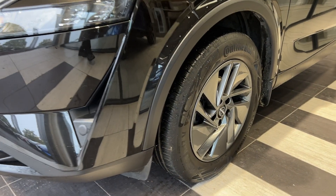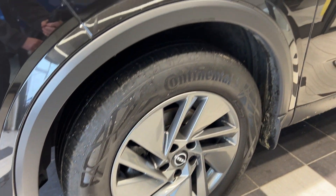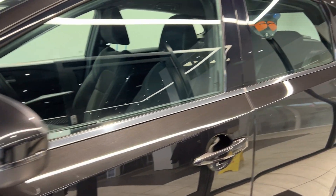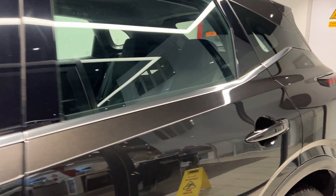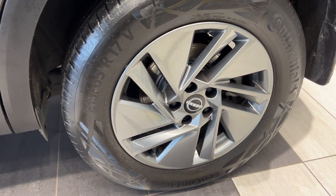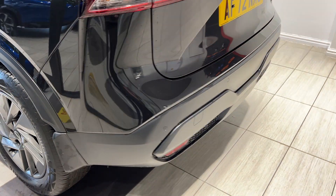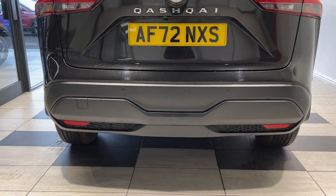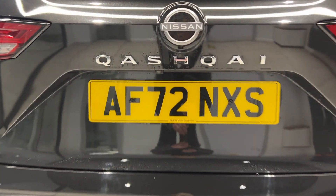Coming down to the passenger side front wheel, and now down to the passenger side rear wheel. Coming round to the back, we have rear parking sensors as well as a reversing camera.